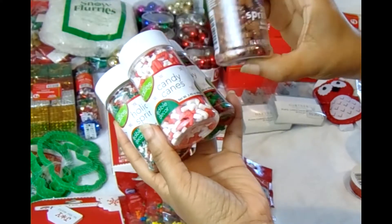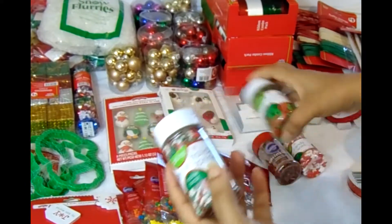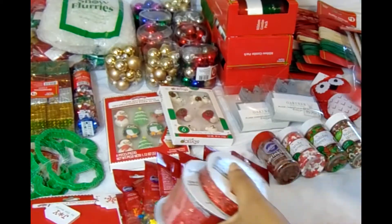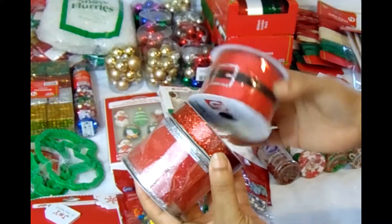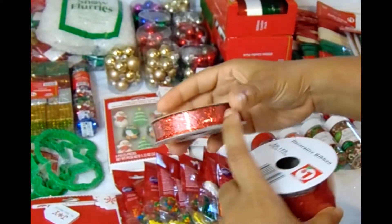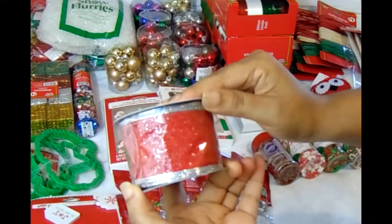And reindeers — they're brown but they're very cute. I was able to get four of those, and that all came from the Walmart shopping haul. I also got some nice ribbon — some Santa ribbon, and then some red glitter-like ribbon that's really cute, and some more ribbon.